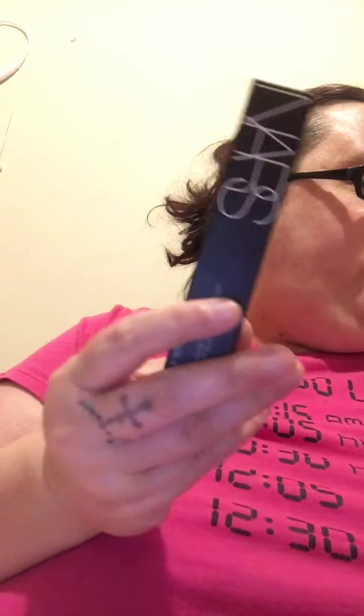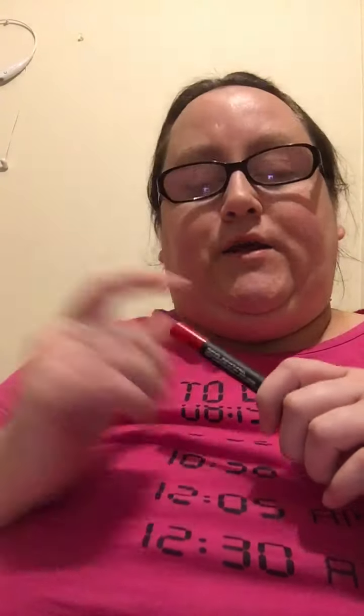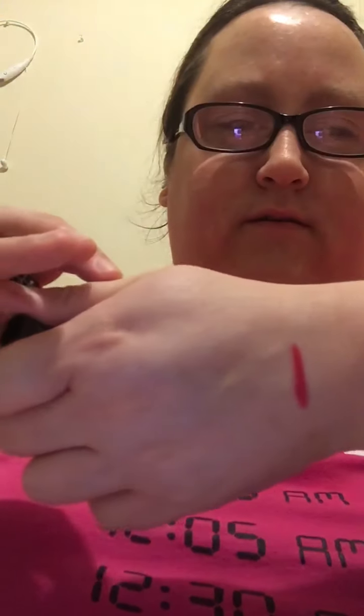The next item is the NARS Velvet Matte Lip Pencil, which retails for twenty-eight dollars. It's the color Dragon Girl. I'll swipe it so you can see it. This box is normally twenty-five dollars, and with tax it comes to about twenty-six seventy-five where I live, but I got it for around fourteen dollars because it was fifty percent off. Oh, that's really pretty — it's a red color, good for Christmas time. I like that.